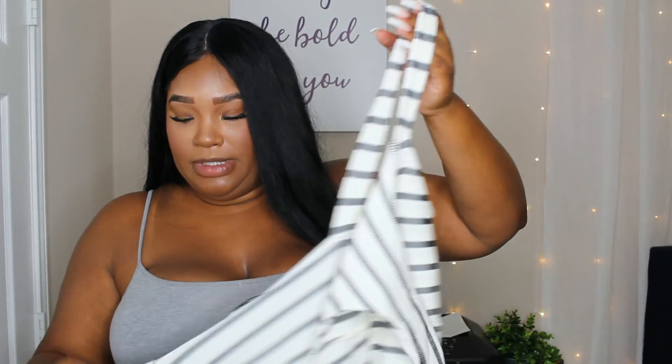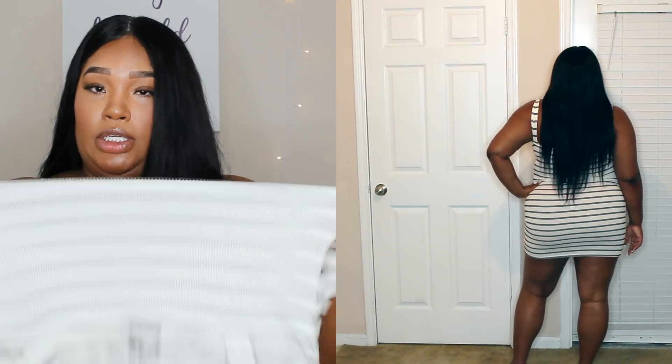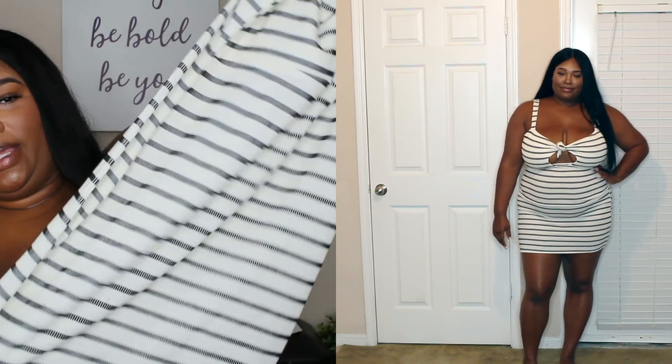And last but not least, I got this dress. The material feels really cottony and super soft — different than what I thought it was going to be, but it's still cute. It's white and black with a ribbed material, and it's supposed to be tied in the front. It's really stretchy, which is good — it'll hug your curves. I think this would be super cute for summertime, even with just really sexy flats. I really like this dress. I hope it fits.